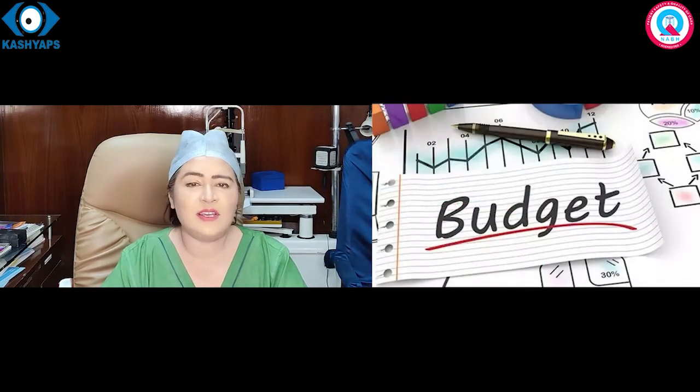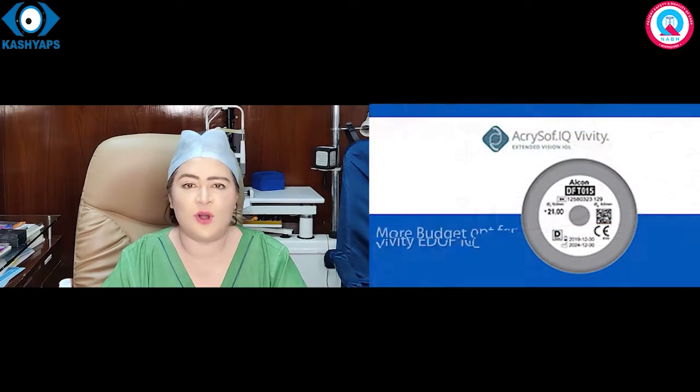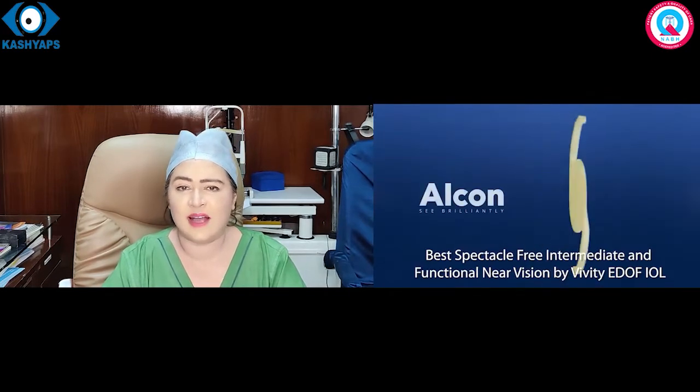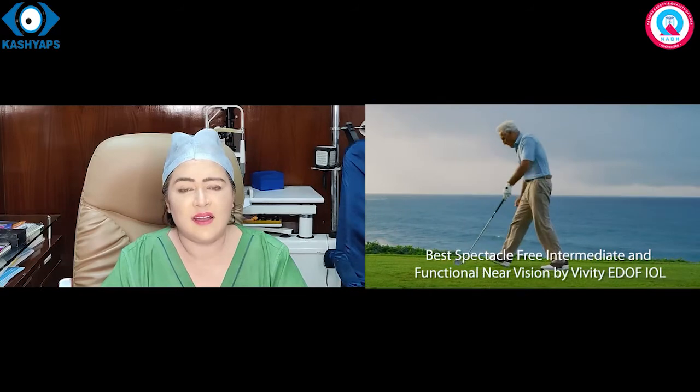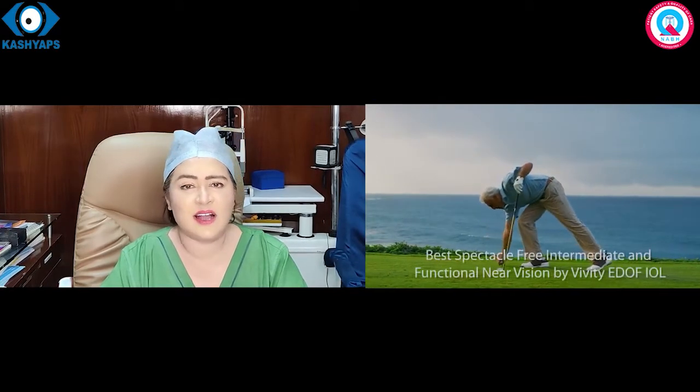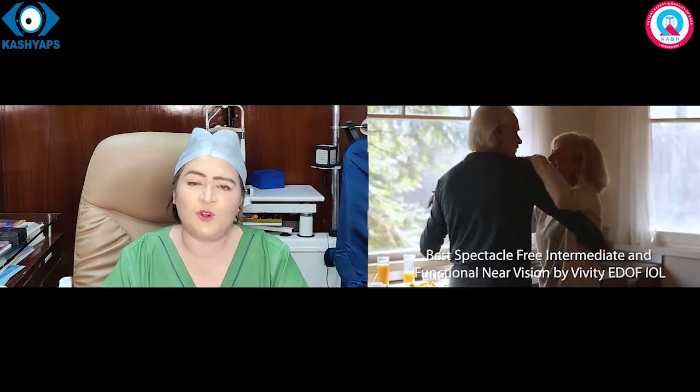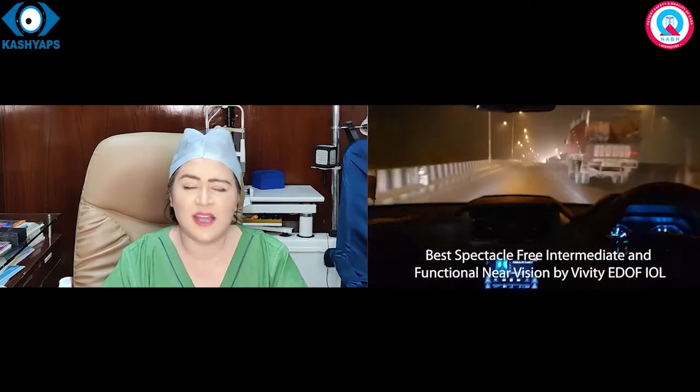और अगर आपको Budget की Problem नहीं है, तो आप VIVITY Intraocular Lens लगाएं, क्योंकि VIVITY Intraocular Lens World का पहला Refractive Base पर आधारित Intraocular Lens है। जिसमें काफी अच्छा Intermediate Distance का काम होता है, और नजदीक का भी काफी अच्छा दिखता है, और जो Trifocal और Multifocal Lens की Night Driving की समस्याएं हैं वो नहीं होती हैं। तो कम Budget वाले लोग Monofocal Plus Lens लगा सकते हैं और ज्यादा Budget वाले लोग VIVITY Lens लगाकर Intermediate Distance और नजदीक का बिना चश्मे की दृष्टि का आनंद उठा सकते हैं।